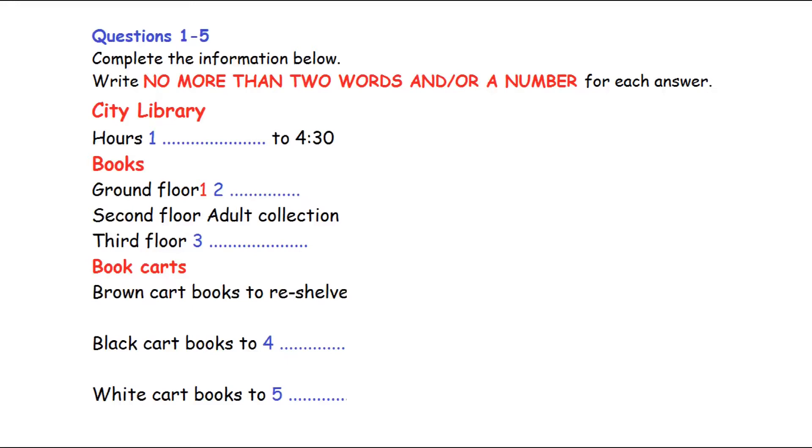You will hear a woman and a man talking about their work at a library. First, you have some time to look at questions 1 to 5.